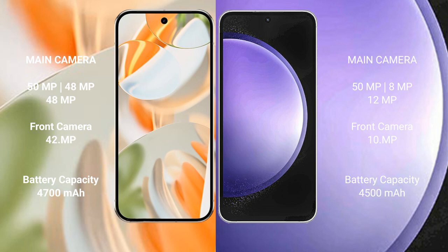The Google Pixel 9 Pro has a 4,700mAh battery with 27W fast charging support. The Samsung Galaxy S23 FE has a 4,500mAh battery with 25W fast charging support.